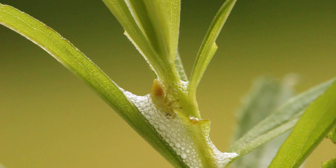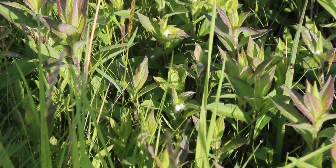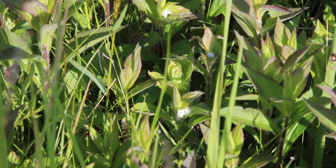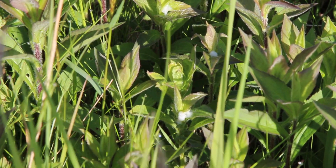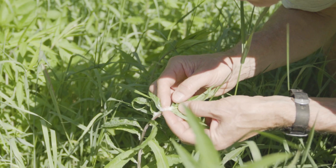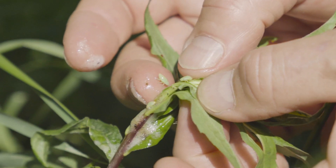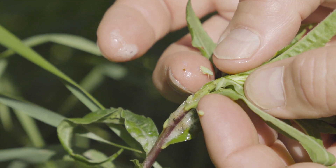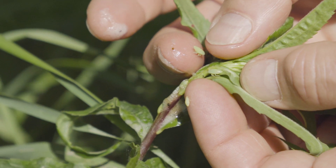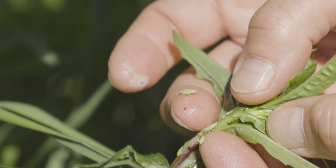Female spittle bugs lay eggs in the fall. The nymphs hatch in the spring, crawl up a plant, and create their first spittle mass. Often you'll find more than one spittle bug in the same mass. Although that means they compete for food, collectively they can produce more spit — and producing lots of spit is an advantage, because it protects them from small parasitic wasps and other predators.